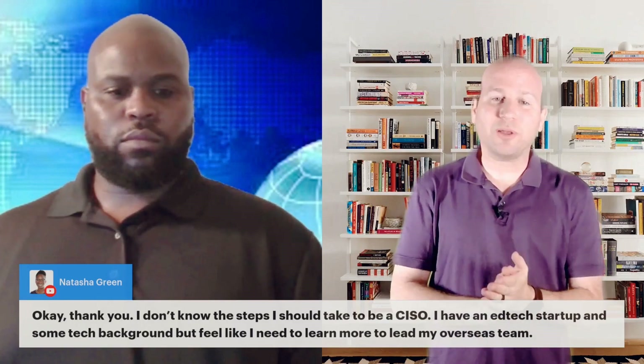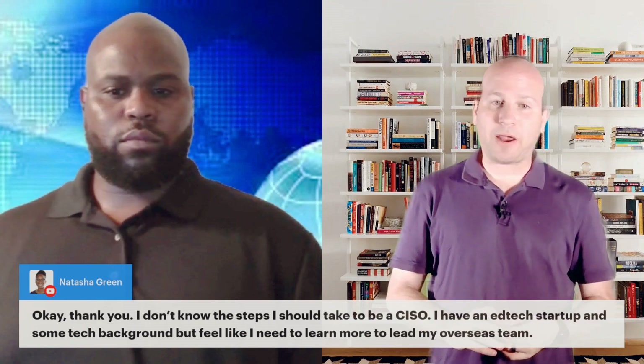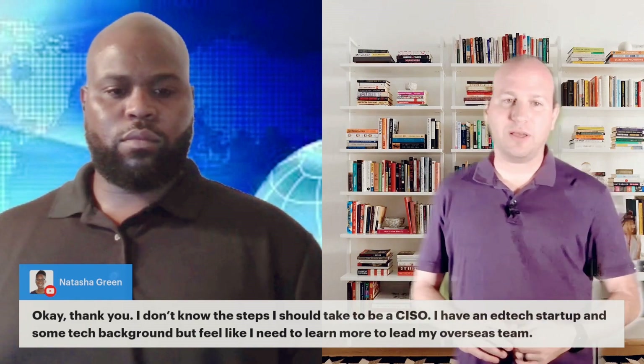Natasha says she doesn't know the steps she would take to be a CISO. She has an ed tech startup and some tech background, but feels like she needs to learn more to lead her overseas team.